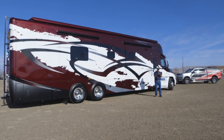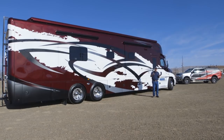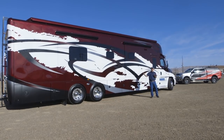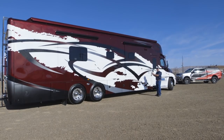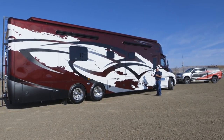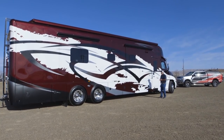The only drawback is you have to understand we're looking at eight to nine months to even a year on the build. This particular coach we started designing almost a year ago, but I think the wait is definitely worth it, as you can see from the quality of it.